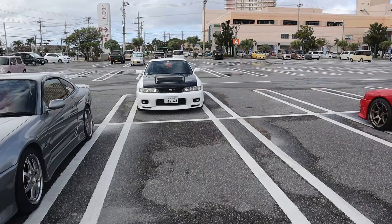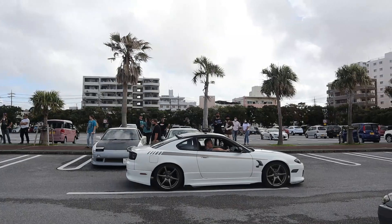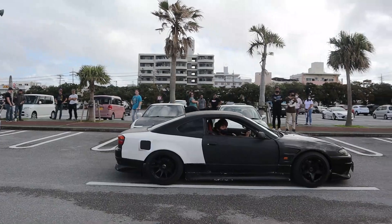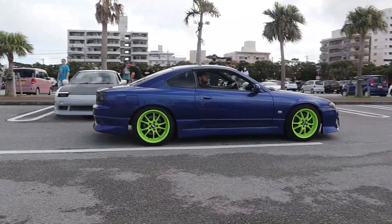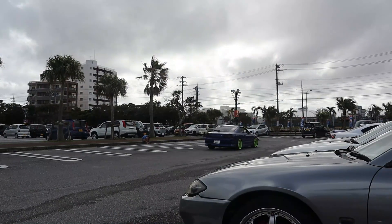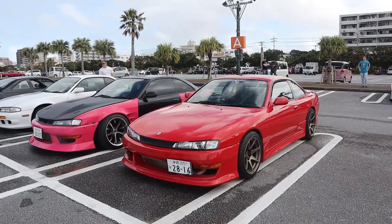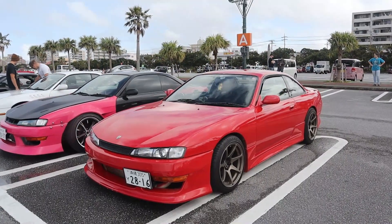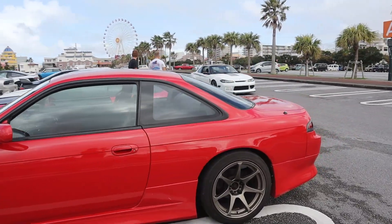We've got some more cars coming in. Another S15 wide body in the works — got the blue with lime green wheels, that's a pretty cool setup. Super clean Kouki S14, I love the red wheels. It's a King's — you can see the front mount. The red wheel color really pops, that's a good-looking car.